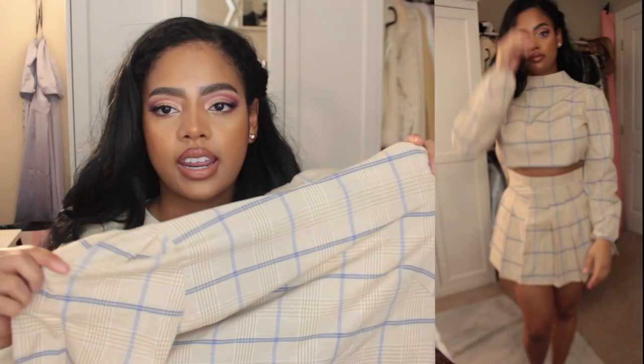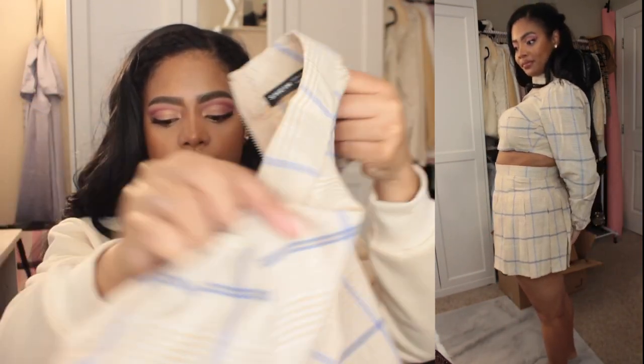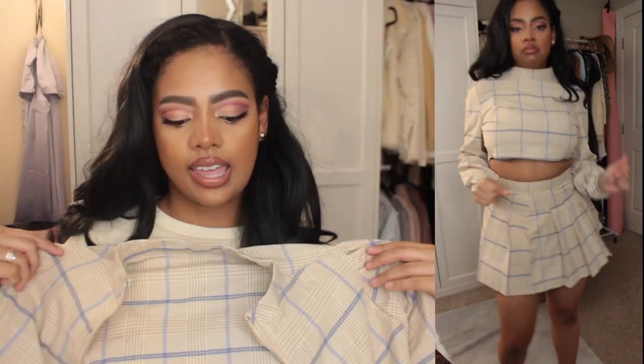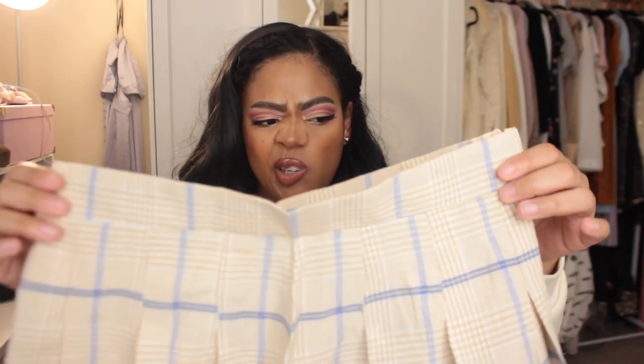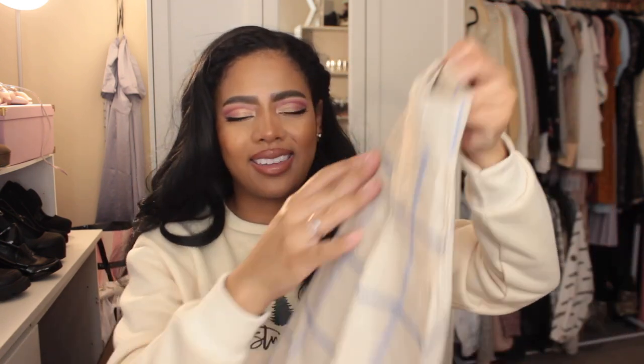The next set I'm also bummed about because it's too small. It's a two-piece set in a very light tan yellow with blue lines. The top I think I can flip and wear as a jacket, so that's not the end of the world. The skirt is just a little too short — I felt like my booty cheeks were hanging out. However, I think if I wear it with opaque tights, or layer it on top of a longer skirt, I can make it work. Actually, I'm gonna do that — so she's not getting sold.